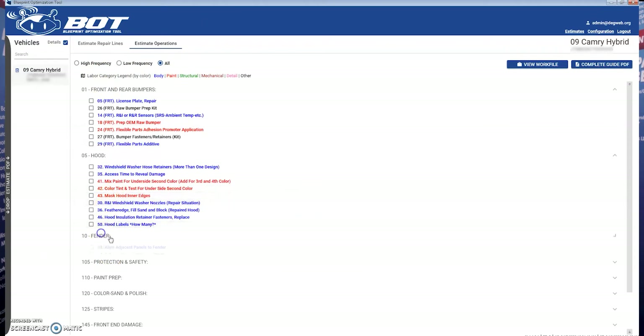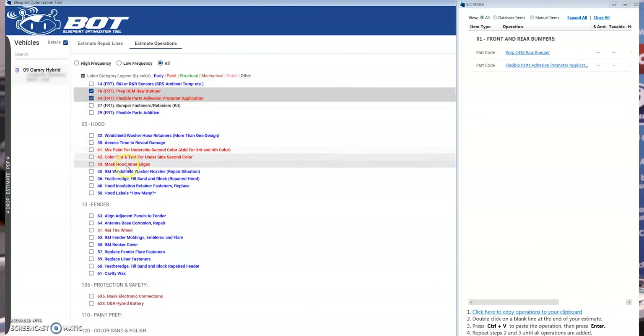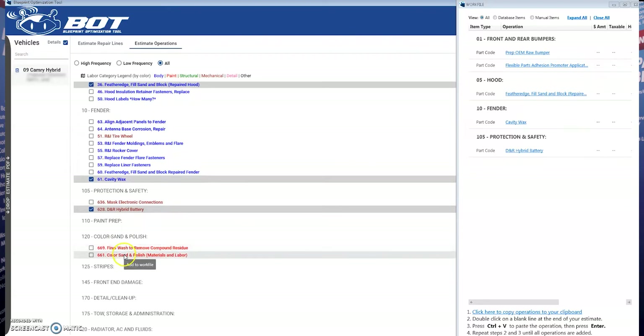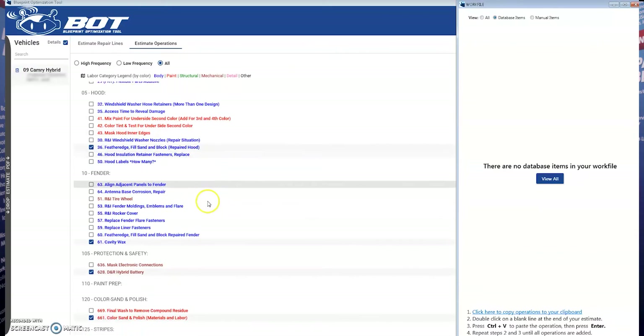I'm going to select a few to add to our estimate. As you can see, when you start choosing items to add to your work file, this window is going to pop up in the top right-hand corner. These items are going to be sorted by all for you. You can also choose to sort those by database items only, which are within the estimating software itself, or manual items, which are additional operations you might choose to add.